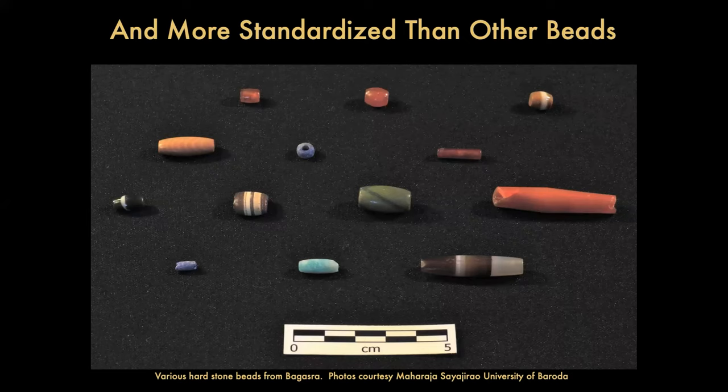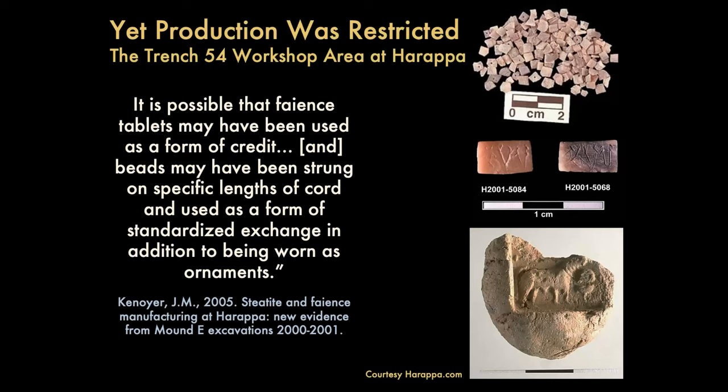This is literally a snapshot of beads from Bagasara from a project I worked on with Ajit Prasad some years ago. Hardstone beads come in different sizes, different colors, different shapes, and there's just not as many of them at each individual site. So white steatite beads are something special — something different — and their production was very restricted.